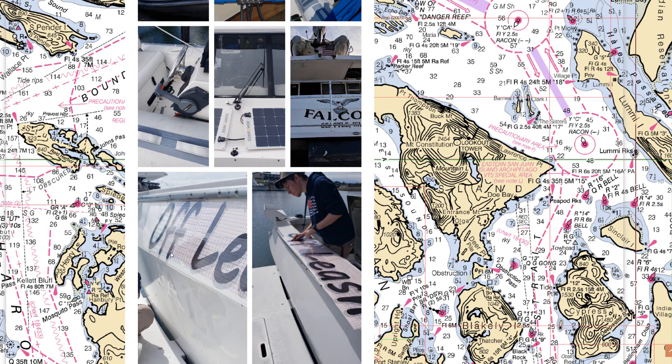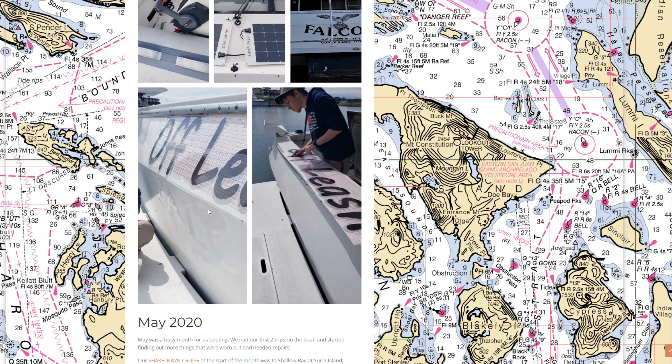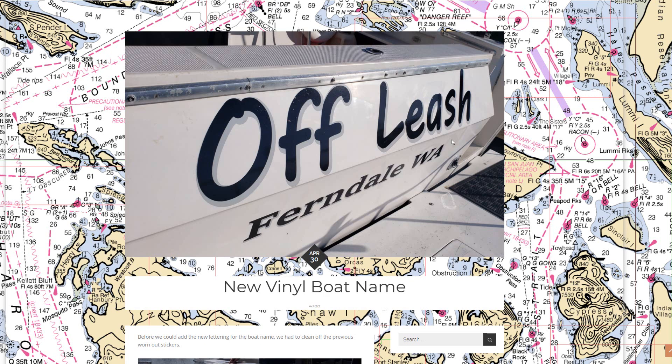We went through the renaming of the boat. The previous name was Falcon out of Seattle; we changed it to Off Leash. A few years ago we bought a vinyl cutter, so rather than paying someone to make the vinyl we made it ourselves. George helped a lot with that. We did have one letter that got damaged so we had to recut one of the Fs, but having the vinyl cutter made that quick and easy to fix.